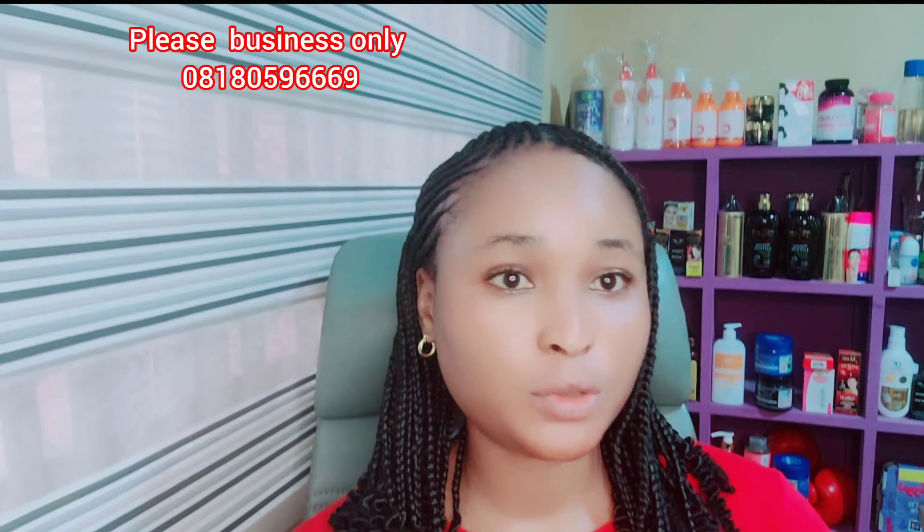Hi beautiful people, welcome to my channel! I want to talk about Face Facts body lotion — I'm holding three different varieties in my hand. Today I'm focusing on the body lotion range. If you want to know which Face Facts body lotion to go for and how they work, watch this video to the end. My name is Ella, and I'm the CEO of Ella Beauty and Skincare.